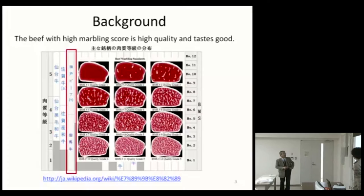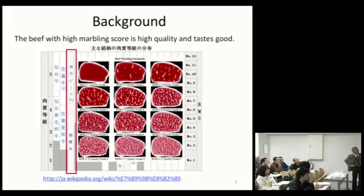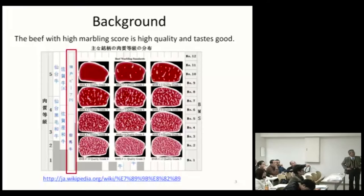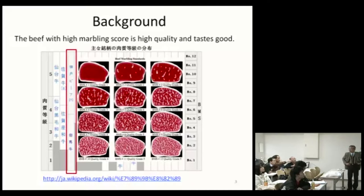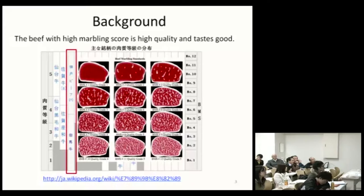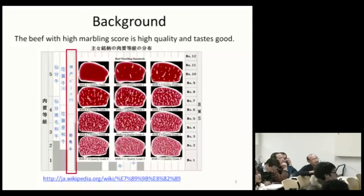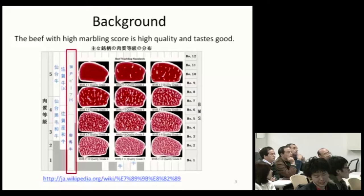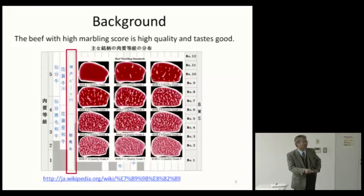A question arose about the marbling scale: is number 12 the best or number 1? Number 12 is the best. The suggestion was to switch the scale so that it reads more intuitively, since the bottom-right item appears to be rank number 1 visually. The marbling standard goes from 1 to 12 bottom to top, and the grade scale goes from 1 to 5. This caused confusion for the audience, and it was suggested to clarify the numbering.